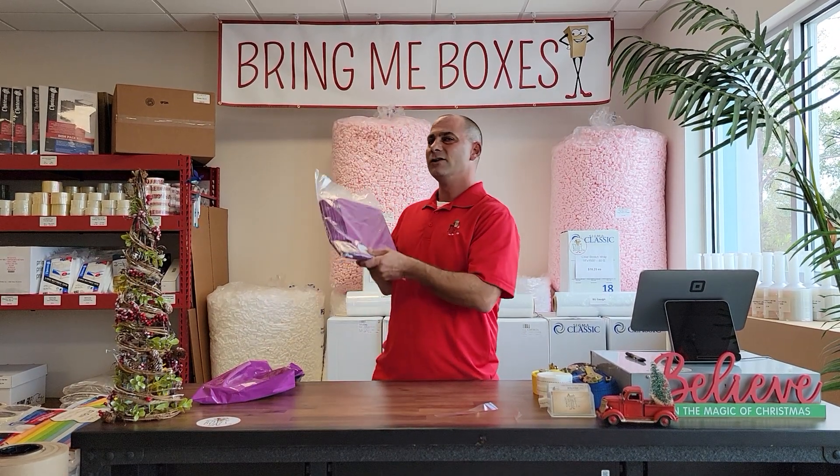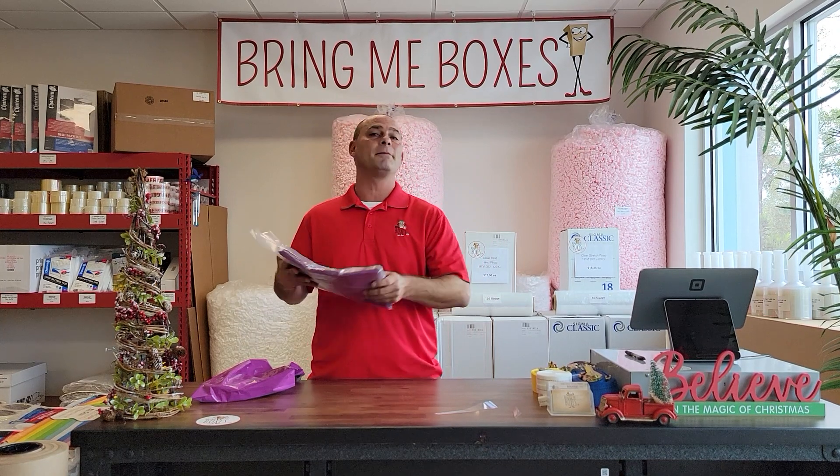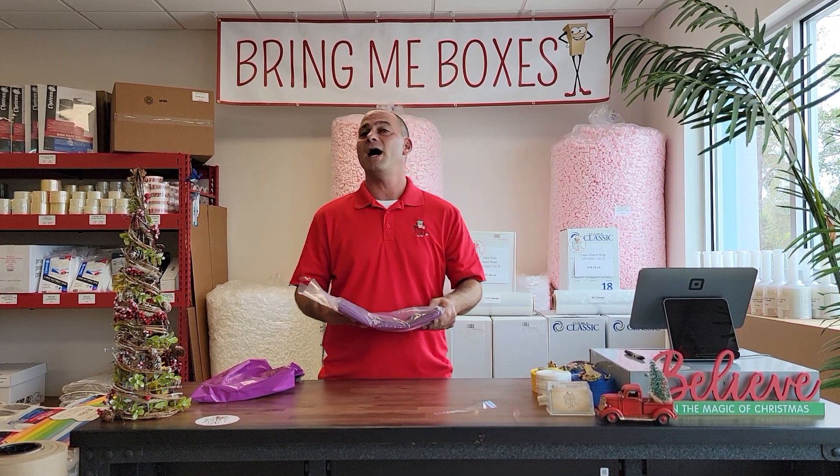There are 100 in a case. They're less than 7 cents each, or pick up in store. BringMeBoxes.com, located in Apopka, Florida.